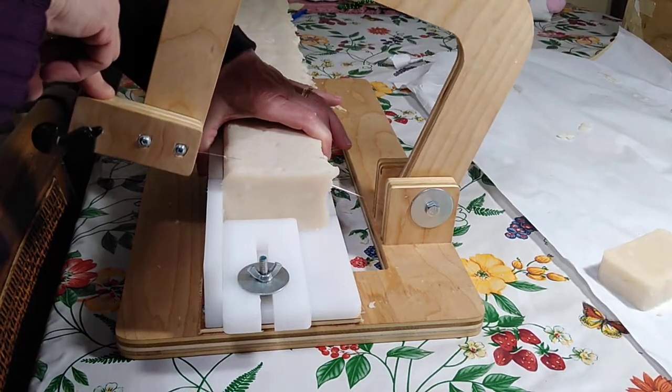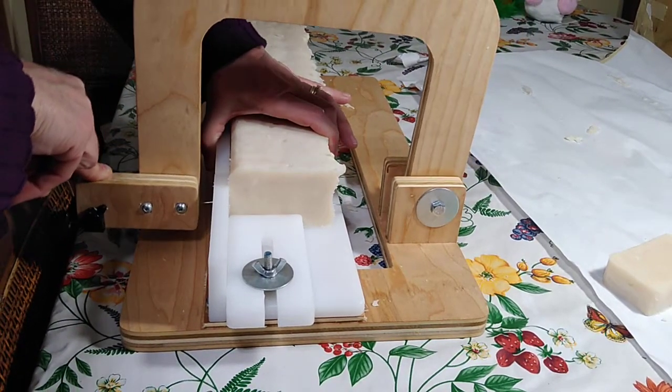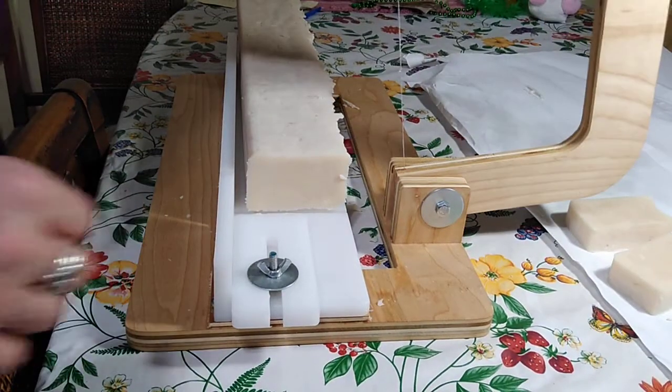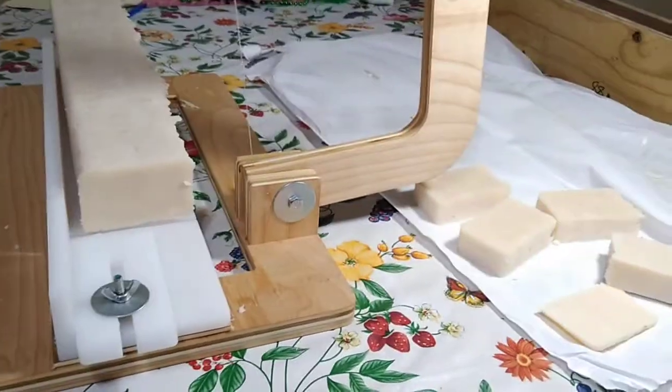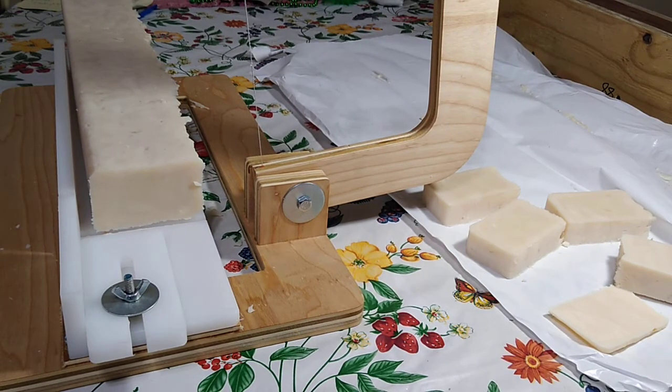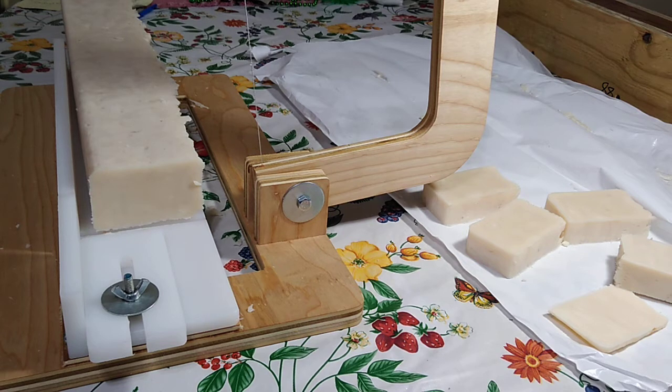Morris has had his snack and I'm going to carry on cutting my bars of soap and get those labeled. We'll call this a Good Thursday — thank you for joining us! If you have any questions about soap making or making goat's milk soap or anything else, you can email me at pennie_nelson@yahoo.com — P-E-N-N-I-E.